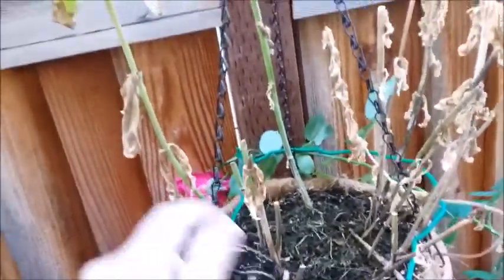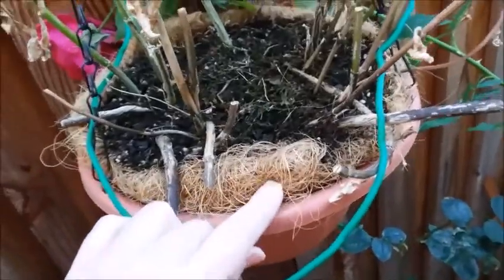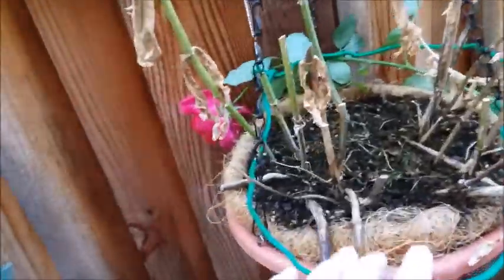I think once these all dry up, I can just lift it out of the pot. This is coconut husk.